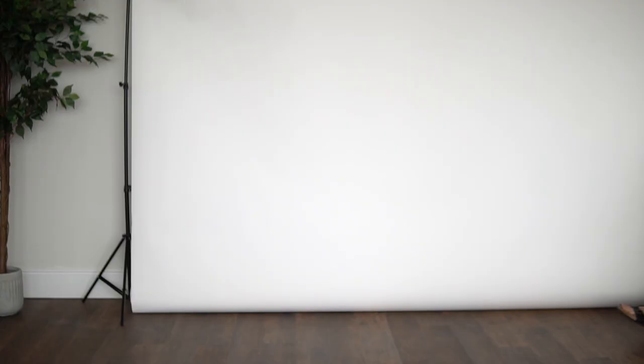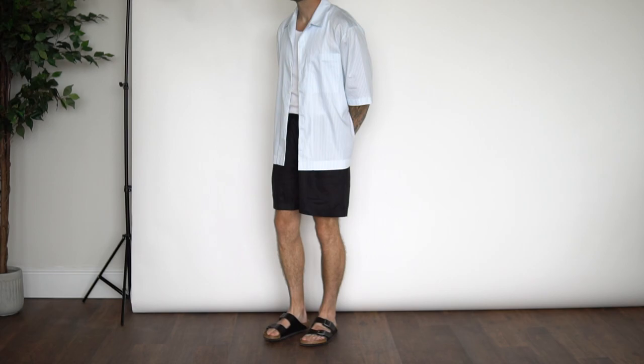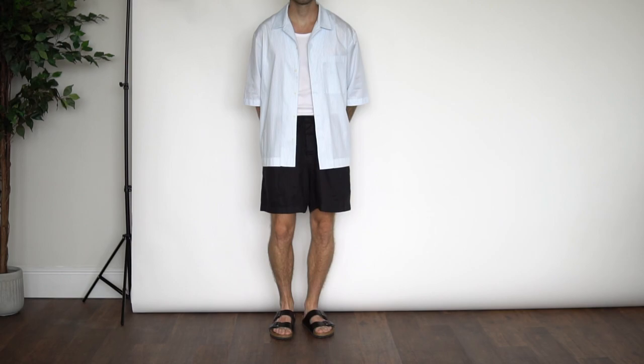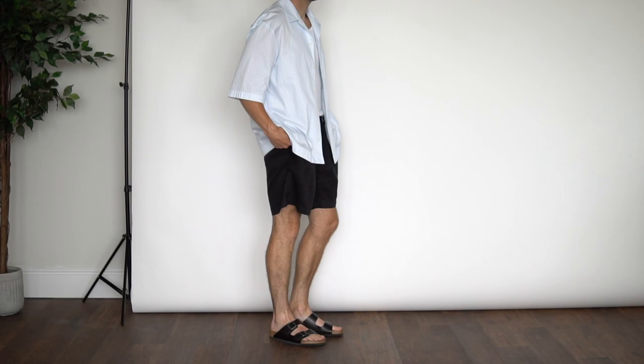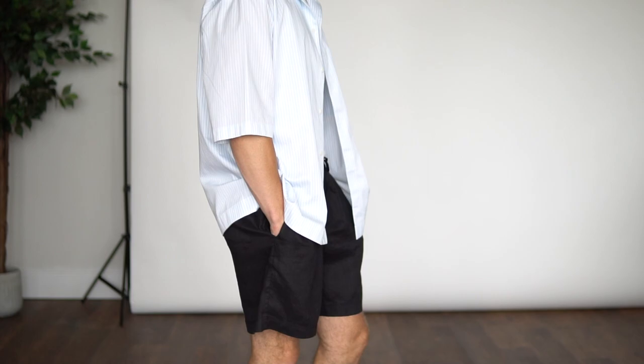Alright, that's enough chit chat — let's jump into 10 summer outfit ideas. Outfit number one is hitting you with all the holiday vibes. This was actually an outfit I wore on my recent trip to Barcelona. We have the blue and white pinstripe shirt from COS, a ribbed vest underneath, my black linen shorts which are a new pickup from Our Kit, and then my black Birkenstock sandals on foot — proper holiday vibes.